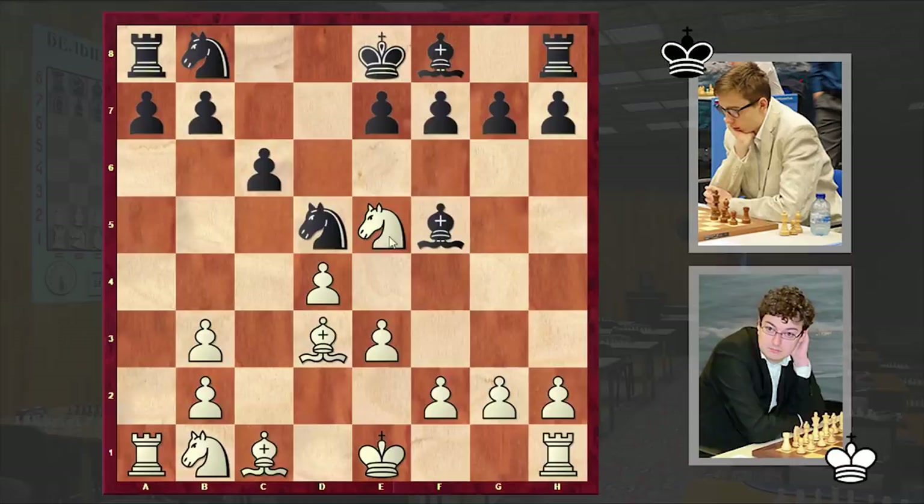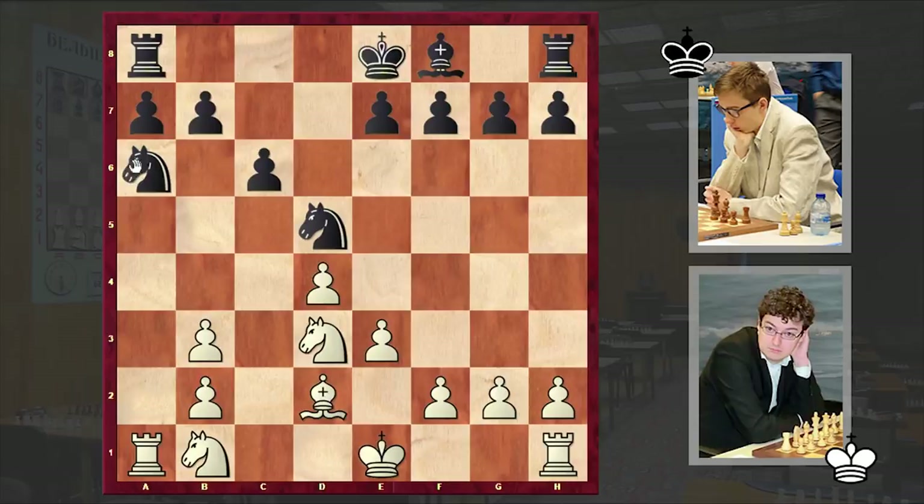Nxd5, Bd3 — the bishop on f5 is very active, so white is neutralizing it. Later Nb4 could become a huge problem, that's why white is neutralizing that light-squared bishop as soon as possible. We see the exchange of bishops on d3. Nga6, Bd2 preventing any possible Nb4 jumps, e6, Ke2 — well white is in safety, nothing wrong.